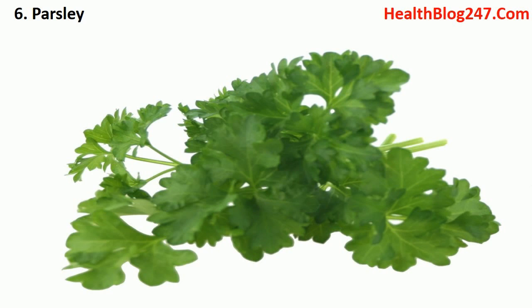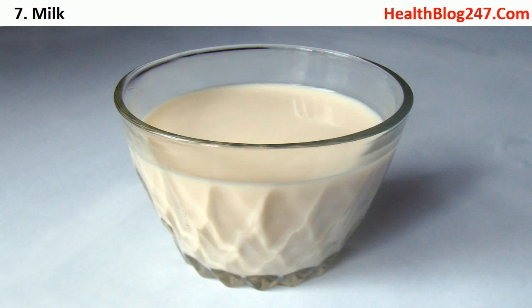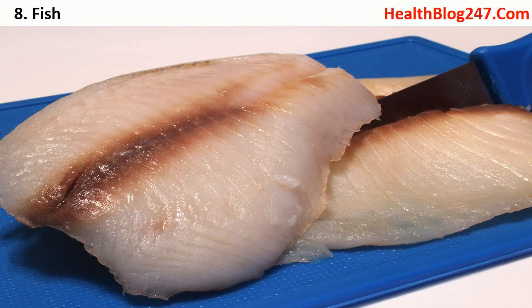Number seven: milk. A glass of milk a day can do wonders to your health. Not only is it the best source of calcium, but it also comes loaded with vitamins. No wonder it is almost a custom in every Indian household for the children to have a glass every day. Luckily, there are varied flavors to make it a delightful treat.